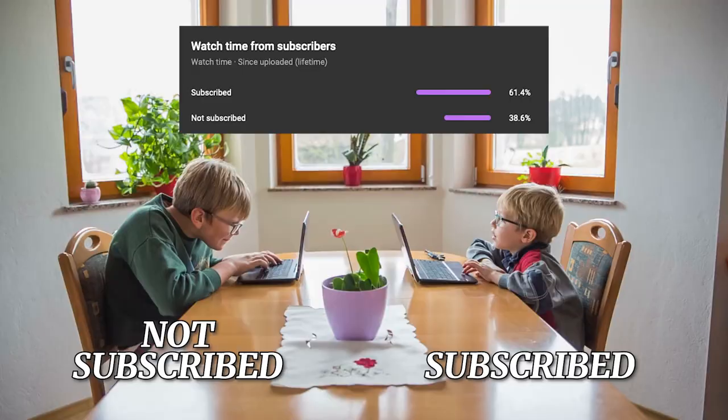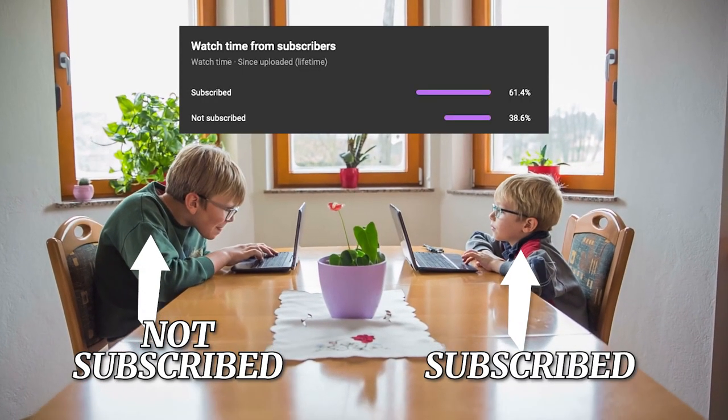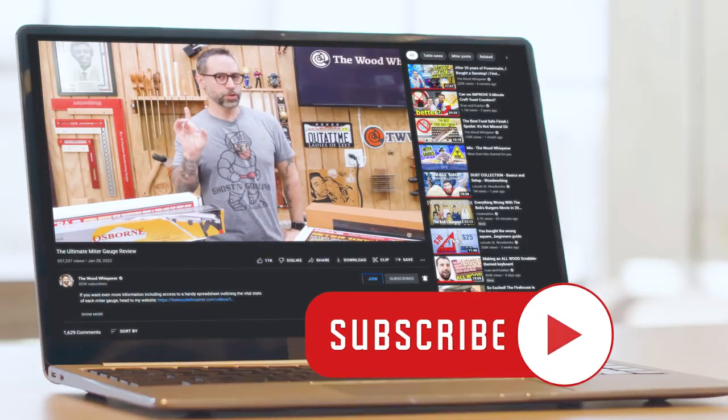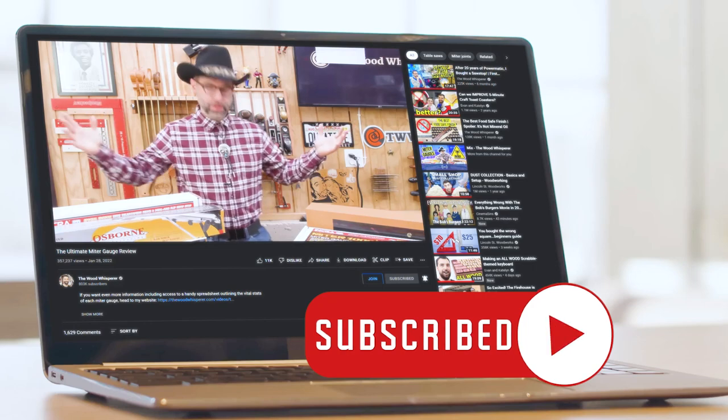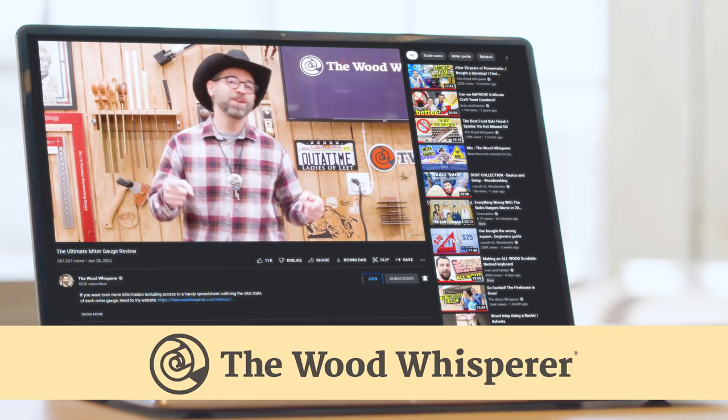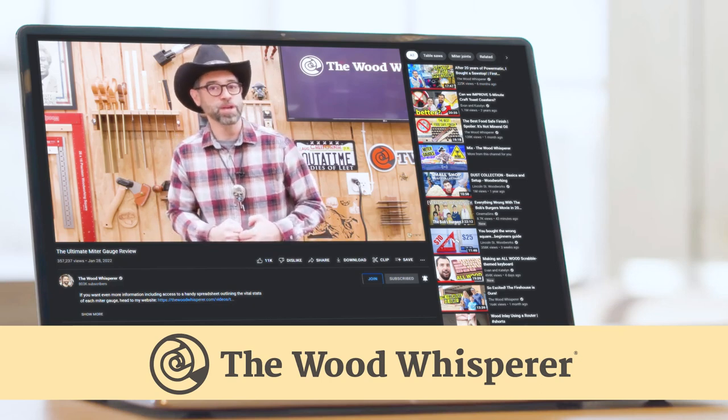Before we move on to the bathroom, I just wanted to let you guys know how important it is that you subscribe to this channel. On some of our videos, as many as 40% of you watch but aren't subscribed. Subscribing and clicking the notification bell not only ensures you don't miss any of our videos, but also gives you the warm and fuzzies knowing that it really helps us out as we provide you with great woodworking content and dad jokes.